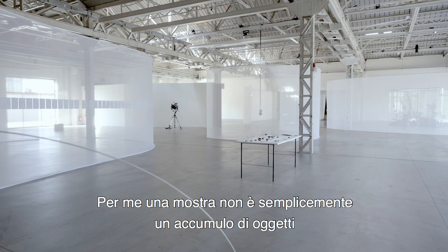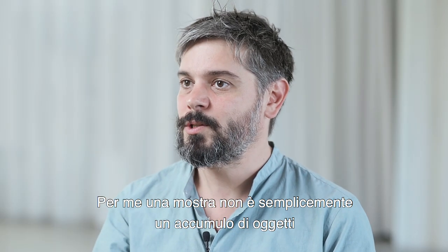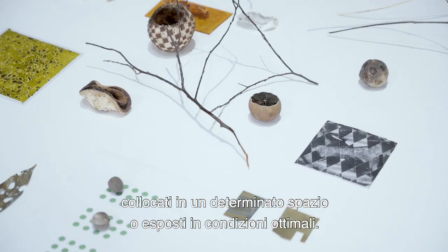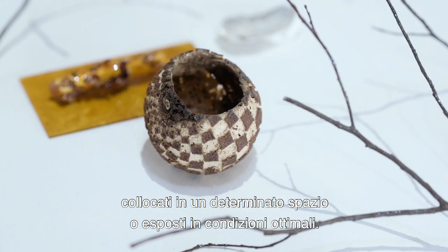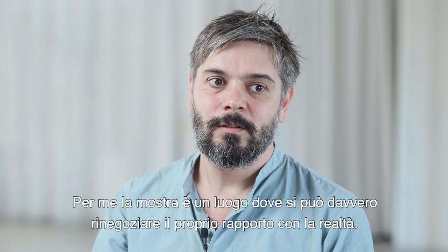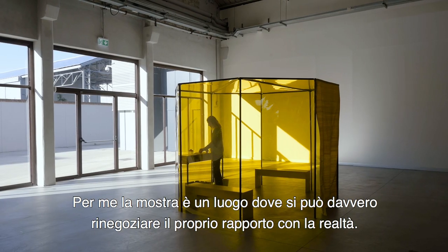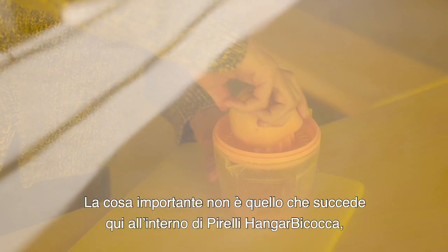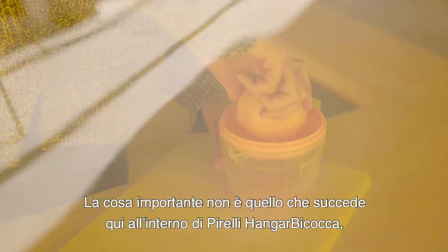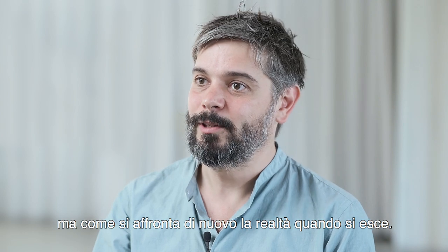For me, an exhibition is not simply an accumulation of objects into a certain space shown in optimal conditions. For me, the exhibition is a place where you can really renegotiate your relation to reality. The important thing is not what happens here inside Hangar Bicocca, but how you face reality again when you leave.